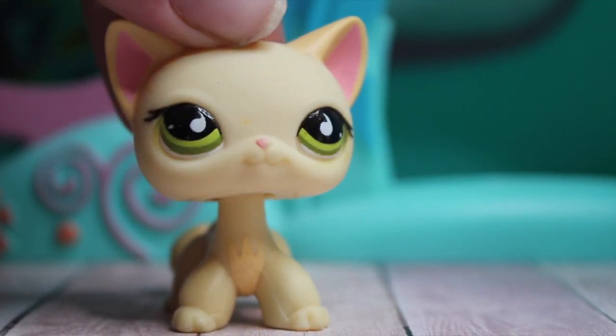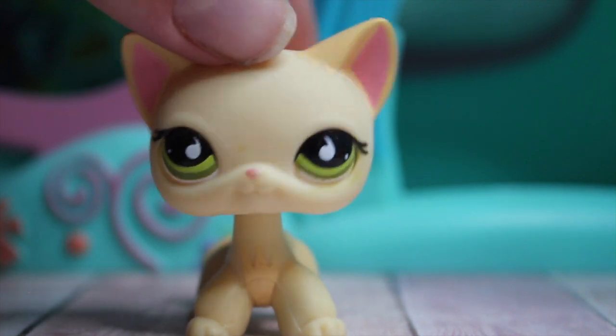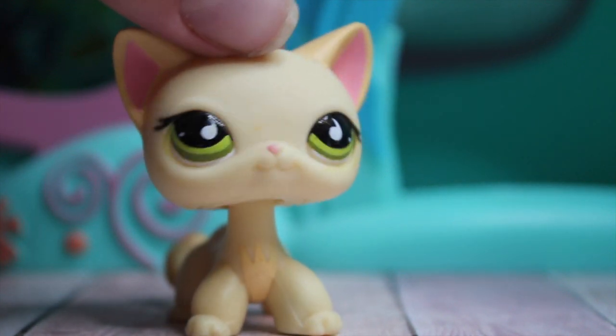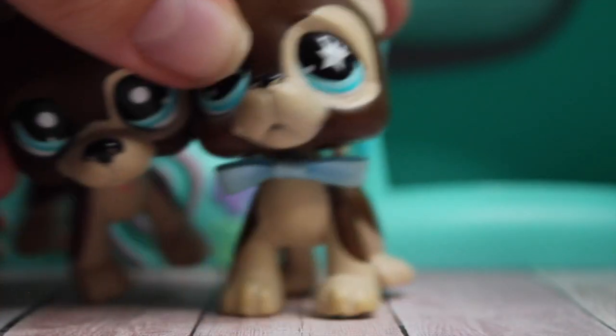Hey y'all, what's up! So basically this has been a very highly requested video of mine, and it is to show all of my Littlest Pet Shop Great Danes. So yeah, let's get on with that!